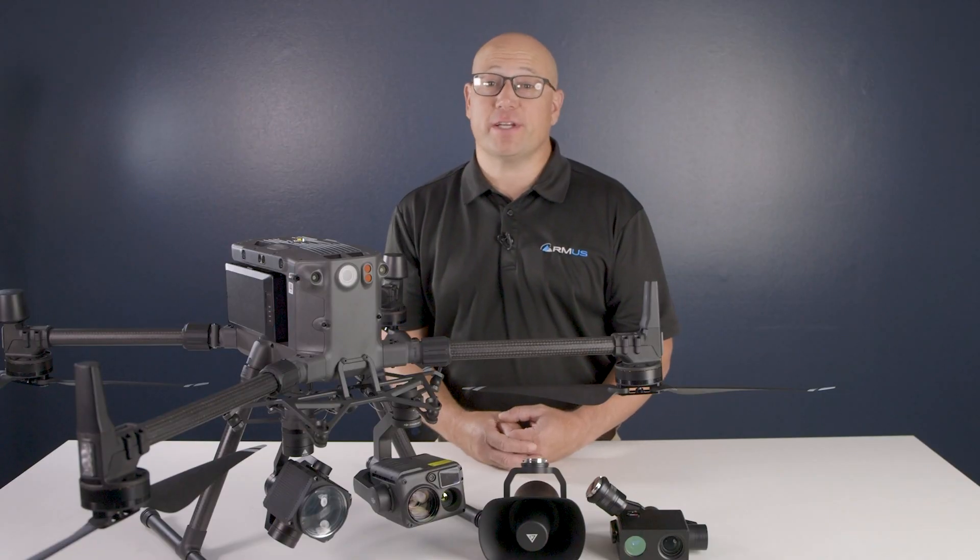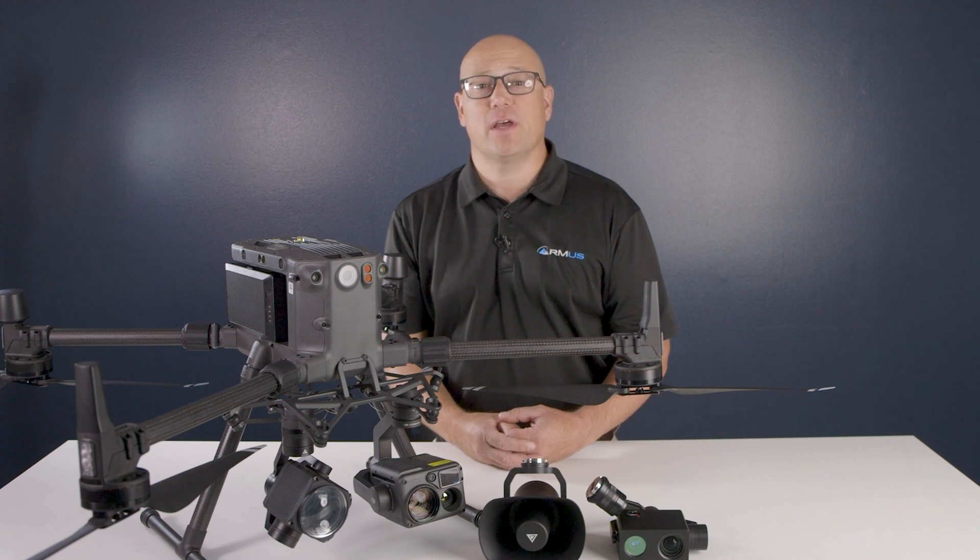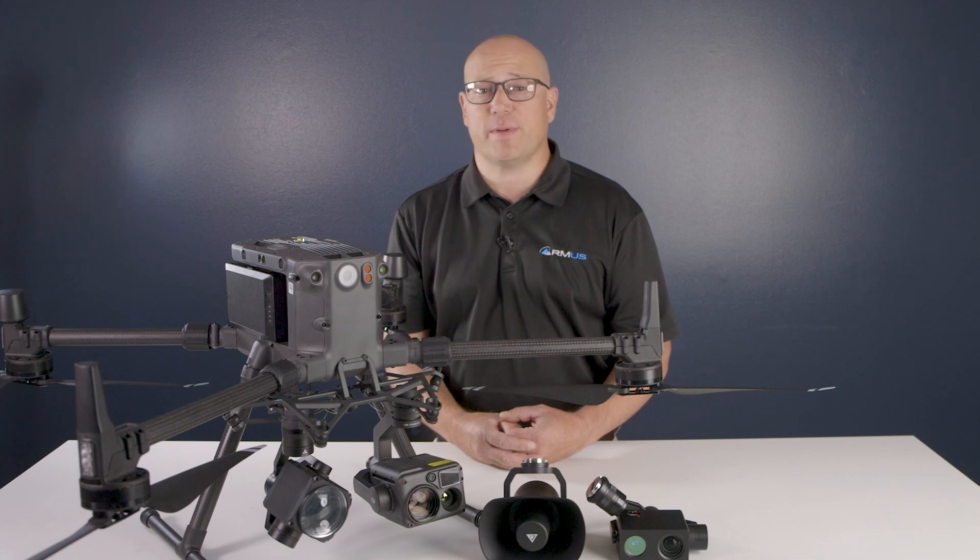I'm JT von Lunen, president of RMUS. For five years, RMUS has pushed the boundaries of unmanned applications within law enforcement, commercial inspections, industrial applications, and more.